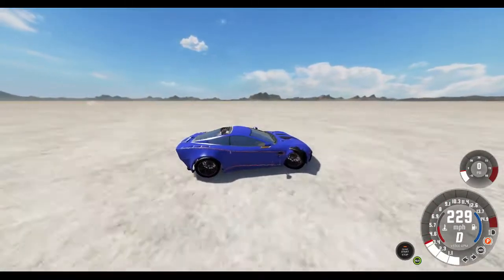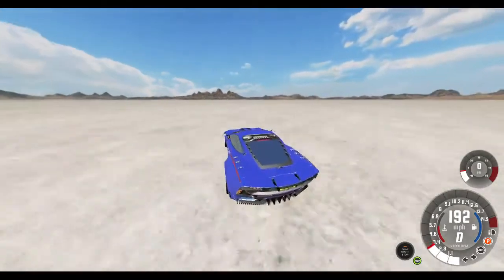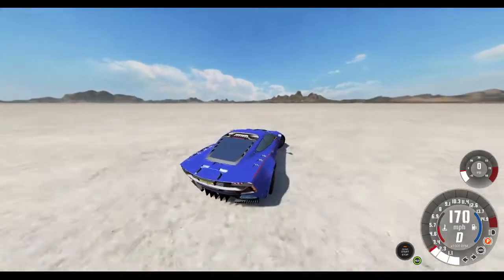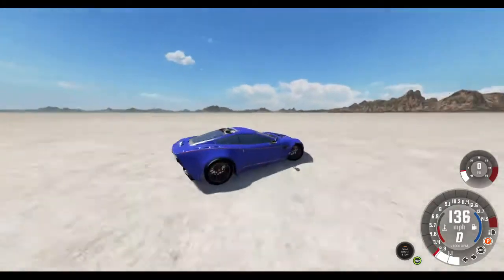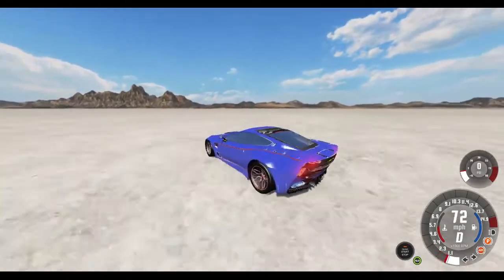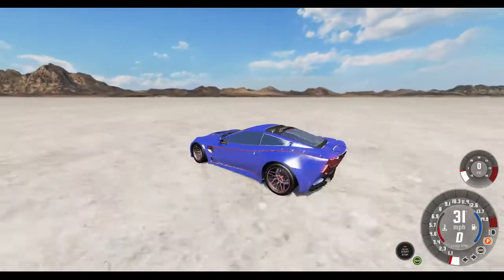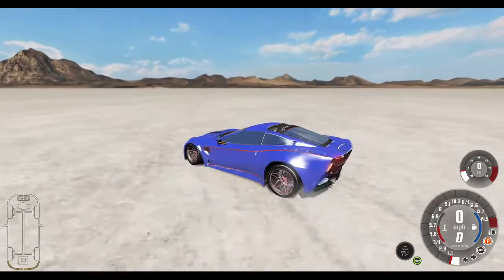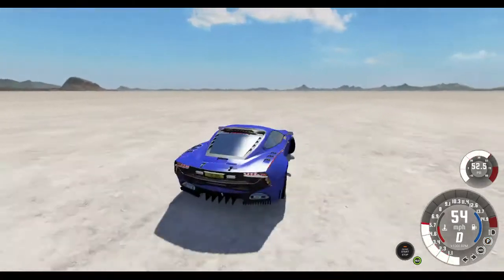We're still going insanely fast. We're probably still going just under Mach 1. Even though the speedometer says 190, we're going way faster than that. We'll see if we can stop before we hit the other end of the map. I'm hitting the brakes. Can we stop? Yes, we can. My goodness, that was crazy. Let's see if we can make it back.